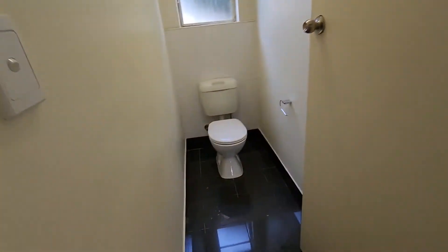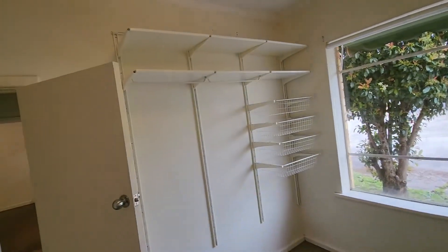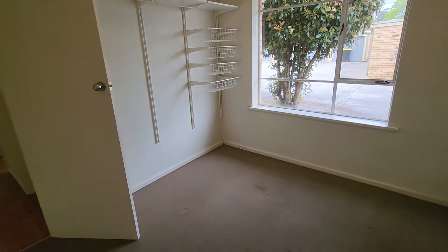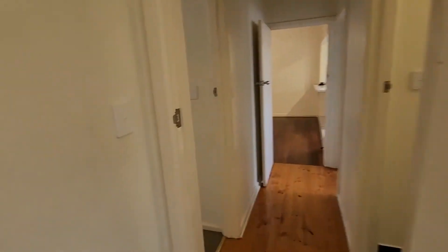Here we have the toilet — stock standard. And this is bedroom two. It's actually quite large. It does have a little bit of rack space here but no built-ins. We've got carpet in here, it's a larger room with good window space as well.